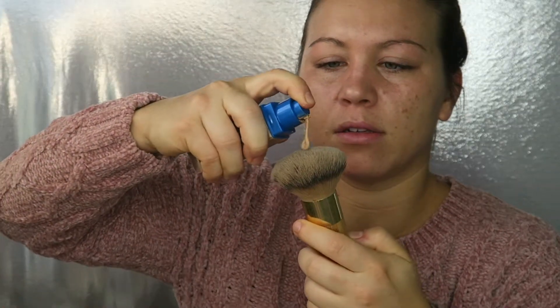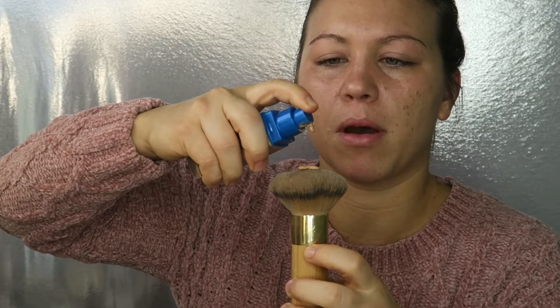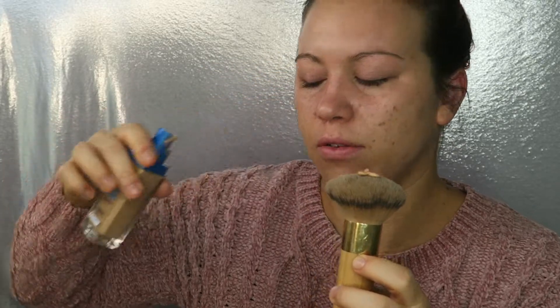I'm just going to use any foundation brush with this. I'll use about a pump and a half — I don't want too much coverage since I'm just going to work today. The shade matches me pretty well.